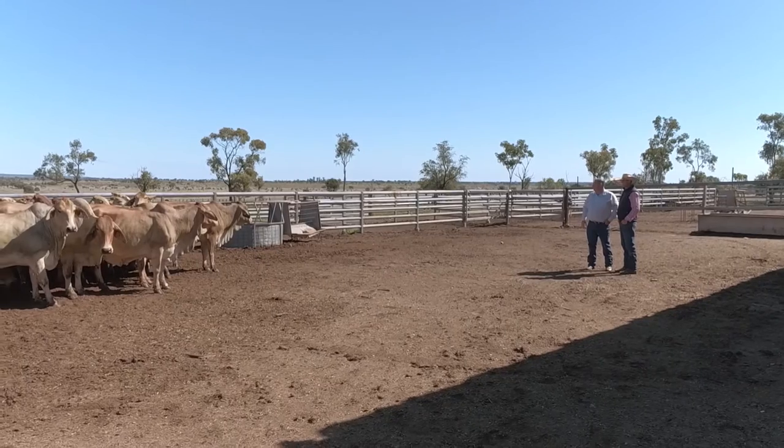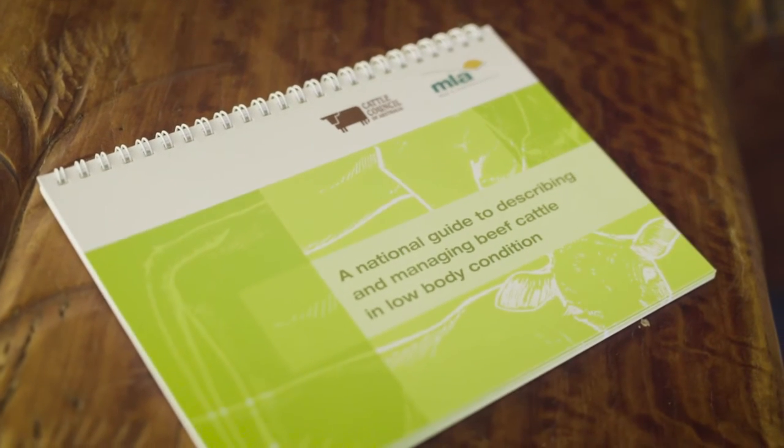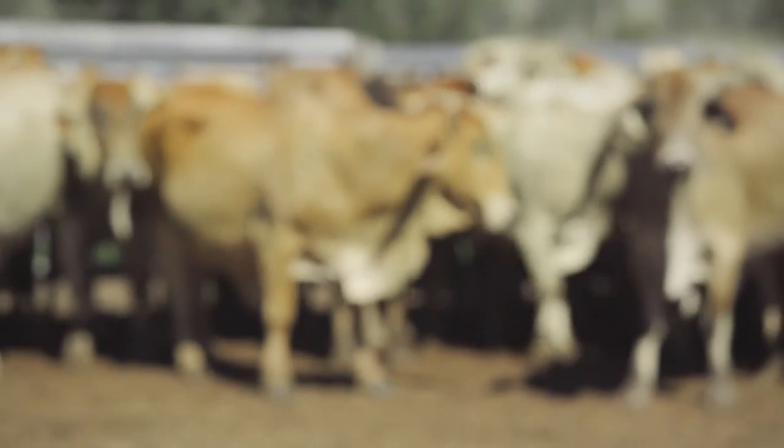DAF will have a lot of information on body condition scores and preg tests — they're a good port of call to go to first. And if you want more advanced information on that, they either have experts within the department or they can point you in the direction of people who can help you further.